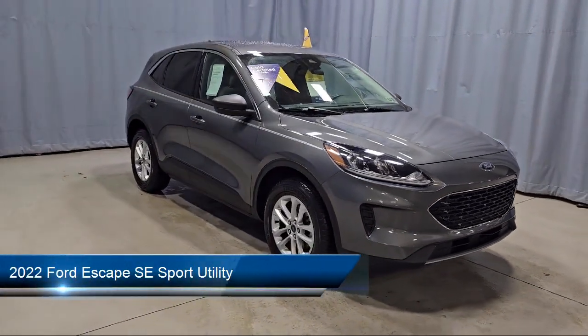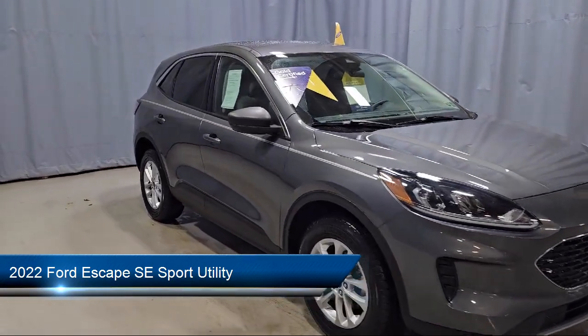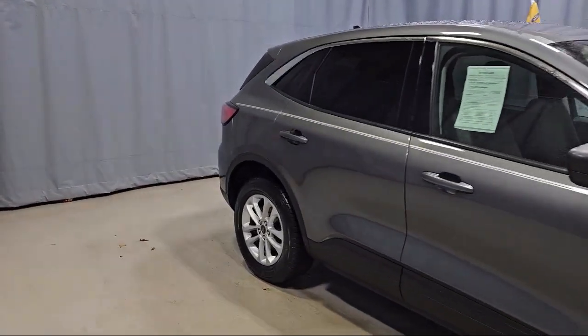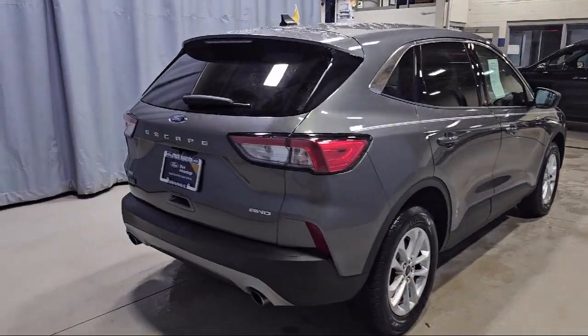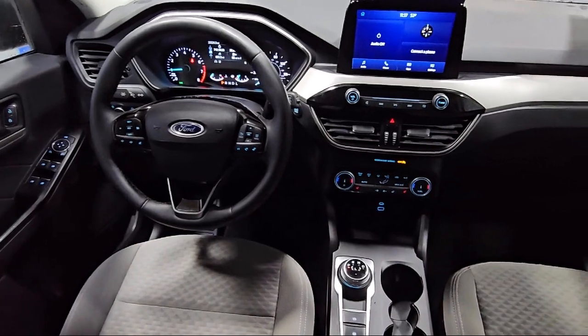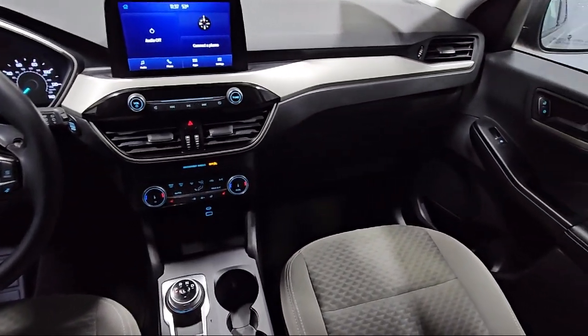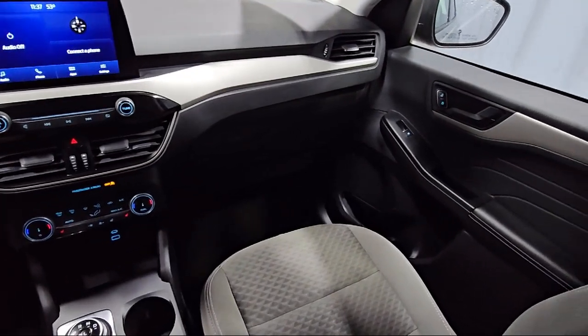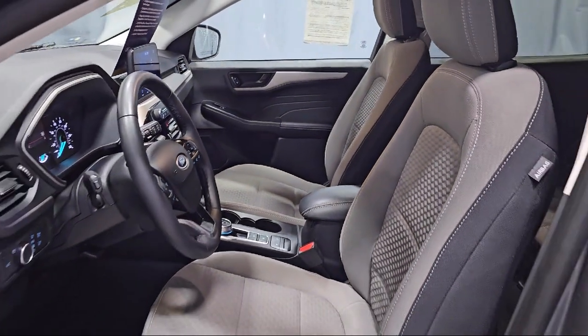It comes equipped with FordPass Connect, keyless entry, convenience package with power equipment group, emergency communication system, SYNC 3 911 assist, rear view camera, Sirius XM satellite radio, speed sensing steering, outside temperature display, steering wheel controls, rear spoiler, and has less than 25,000 miles on the odometer.